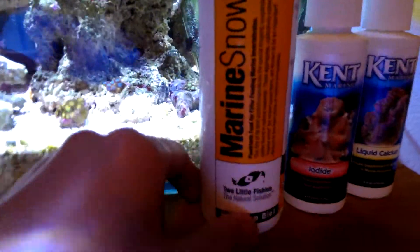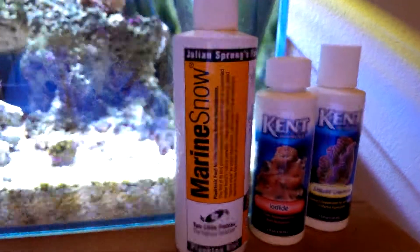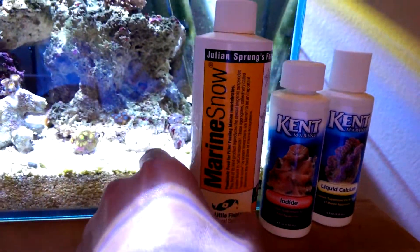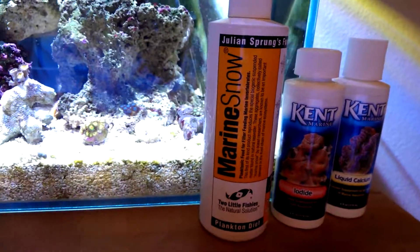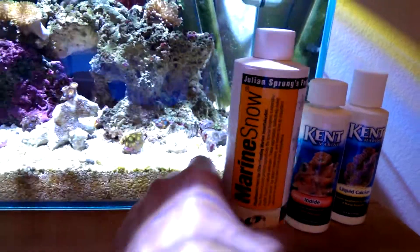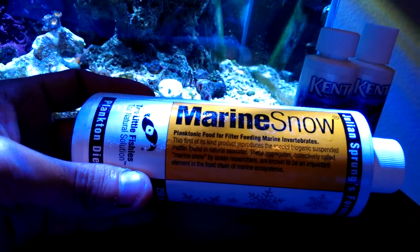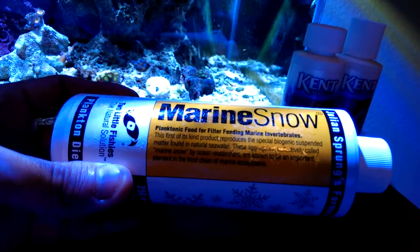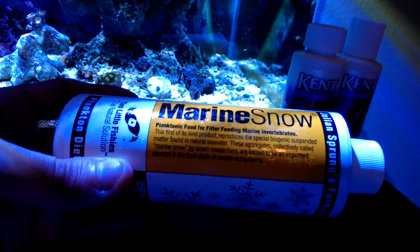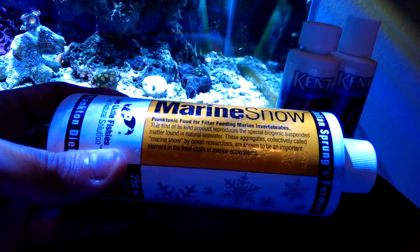And this product — I just got it about two years ago. It's by Julian Sprung's formula. It's Marine Snow. I'm pretty sure you guys have heard of it, but the company is Two Little Fishes. This guy makes a lot of great products. It's plankton food for filter-feeding marine invertebrates.